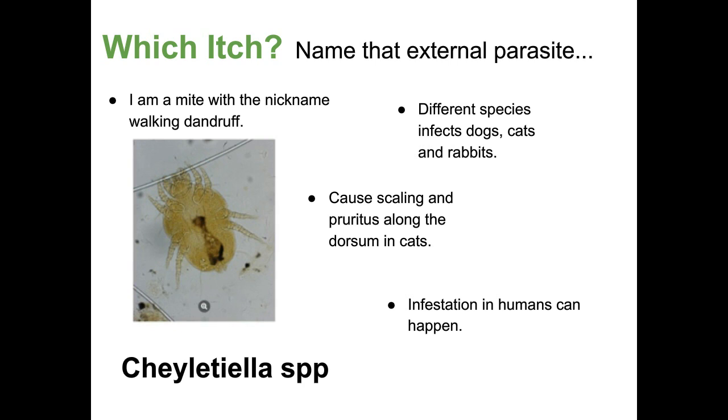Cheyletiella lives on the host for its entire life cycle, just like sarcoptic mange. It can cause scaling and pruritus along the dorsum of cats. You can do a tape impression smear — if you see little flakes on the dog or cat, take a clear piece of tape, put it on the area of concern, take it off, and look at it under a microscope. Sometimes you can see this mite, or other things we'll talk about too. Watch out for Cheyletiella.